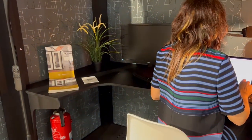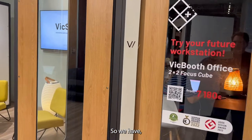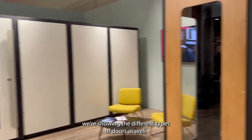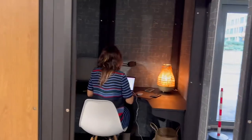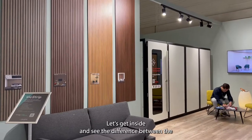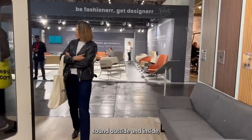This one has some accessories. These are the desks — you can find them online and purchase them online as an accessory. We're also showing the different types of doors. This is the door that opens to the right, and here we have a door that opens to the left.